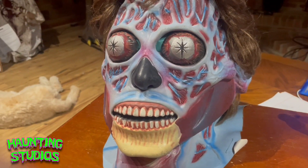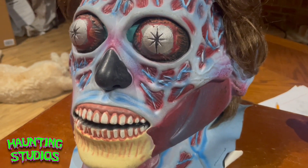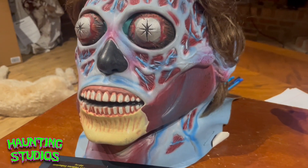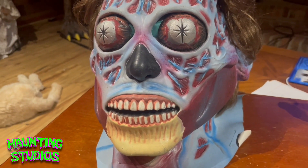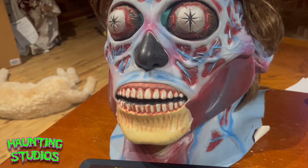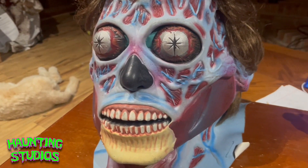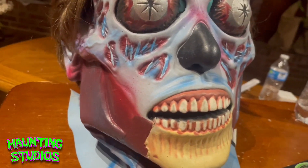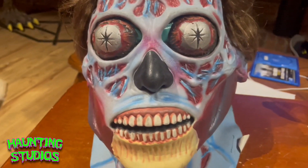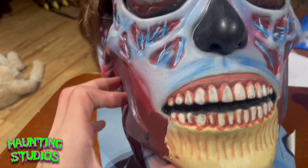This mask was manufactured by Trick or Treat Studios, which is known for producing high quality officially licensed products — mainly horror products, but they also do board games and stuff like that. They're known for their awesome masks and they truly did a great job on this one. It was sculpted by Russ Lukik — correct me if I'm wrong on that — but he did a great job on the sculpt. It truly is amazing.